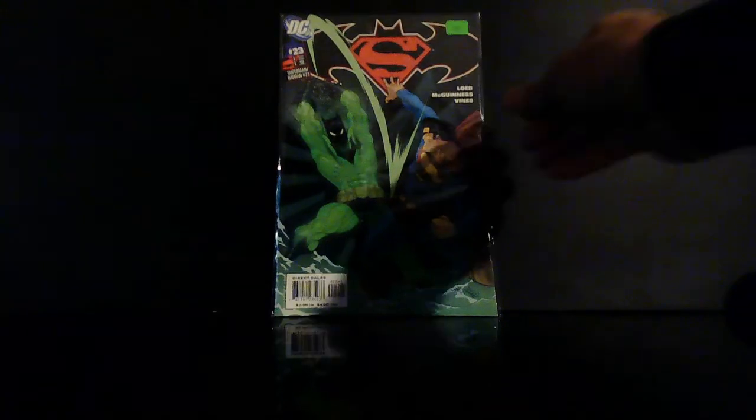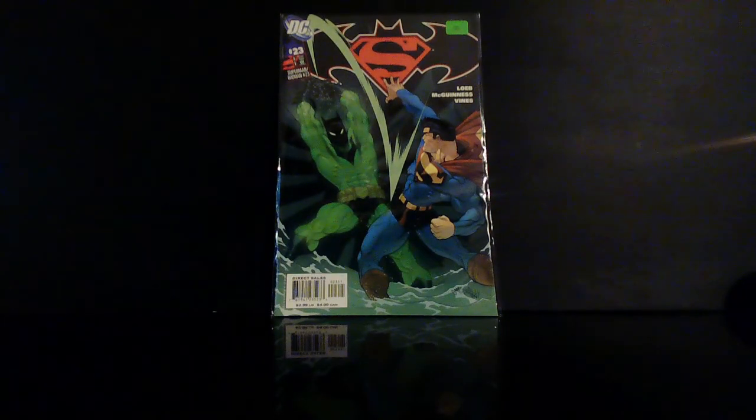I've shown this book before — this is Superman/Batman number 23. This is another first appearance — Batman Beyond in continuity. Still can't find that 22, but I will.